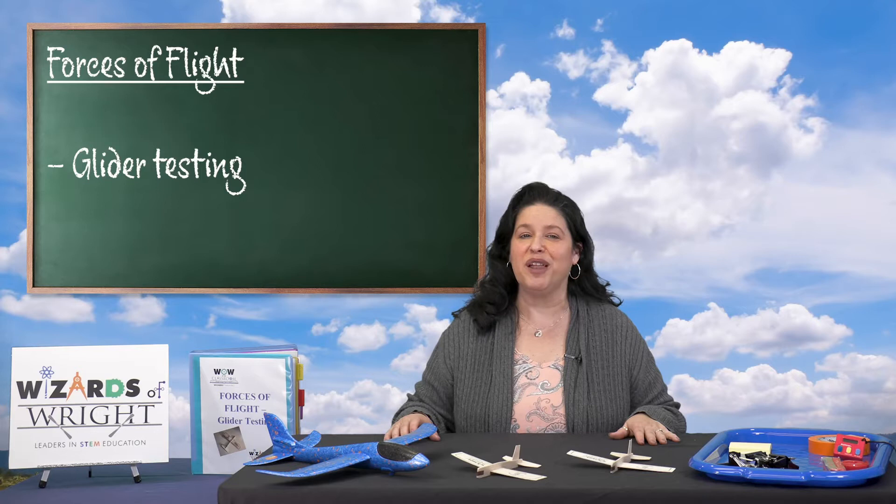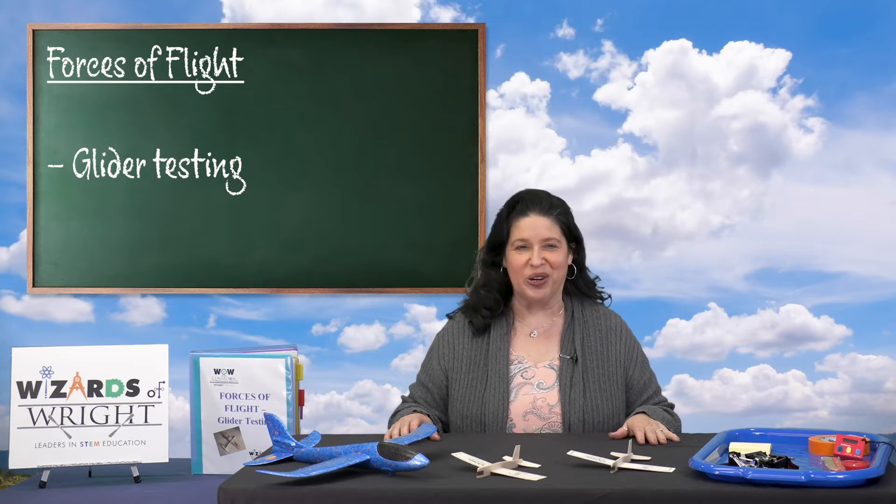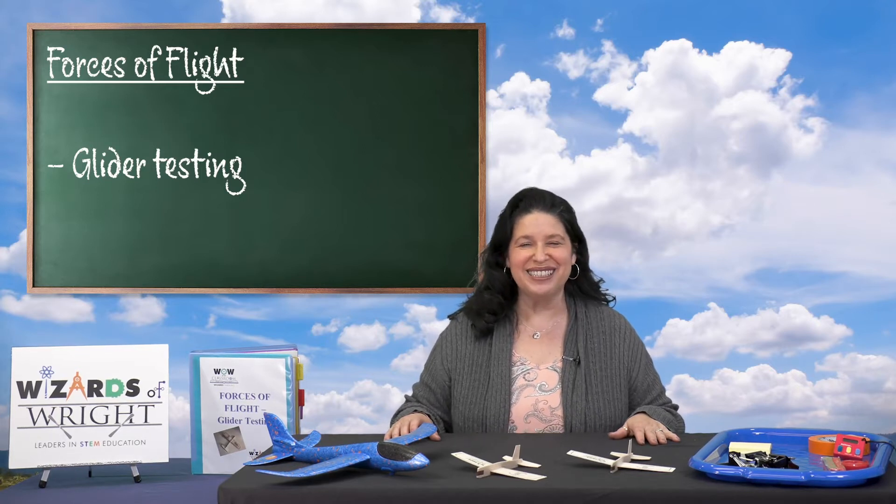By experimenting with variables, you will hopefully get your glider to fly farther and stay in the air longer. Are you ready to get started? Let's go!